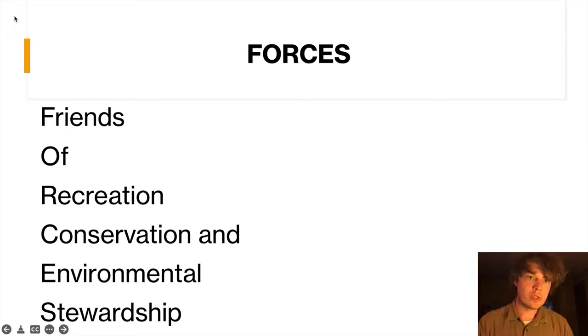This opportunity was made possible by FORCES, which is Friends of Recreation Conservation and Environmental Stewardship. It's an organization that gives students opportunities to work in the conservation field.